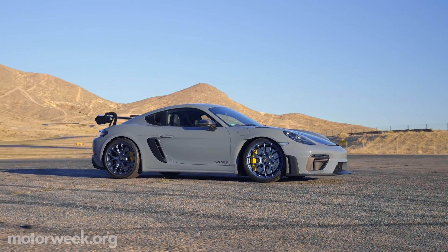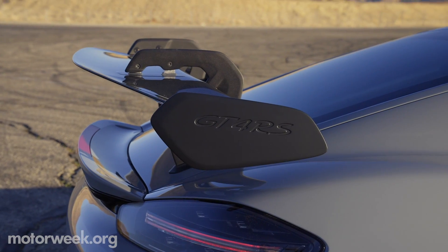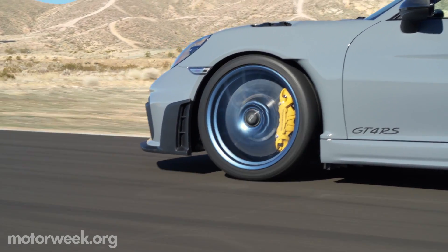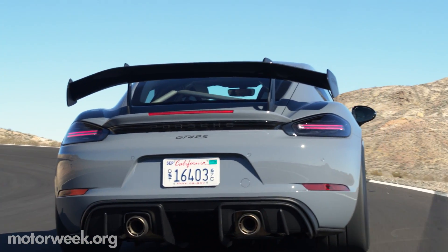The Cayman GT4 RS is expected to go on sale this summer, with a starting price around $141,000. Whether you're a fan of their high performance pedigree, their iconic design language, or really any combination of the two, stay tuned. There will be plenty more Porsche here on MotorWeek.